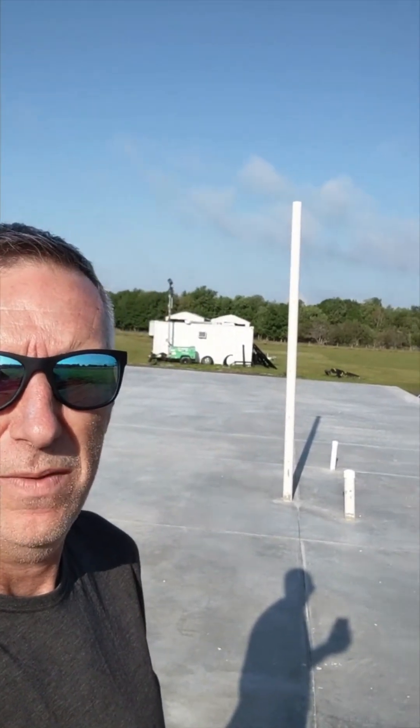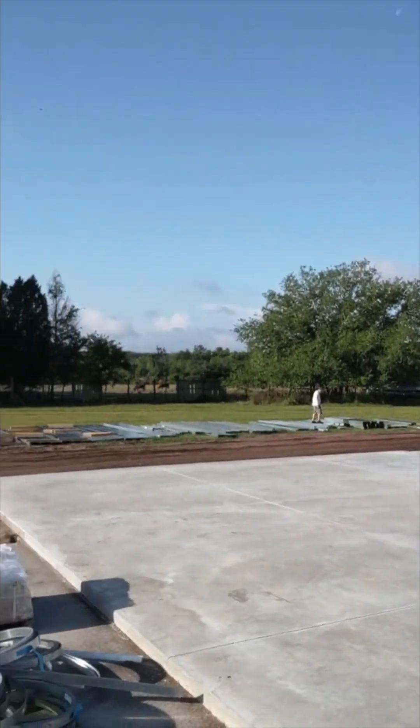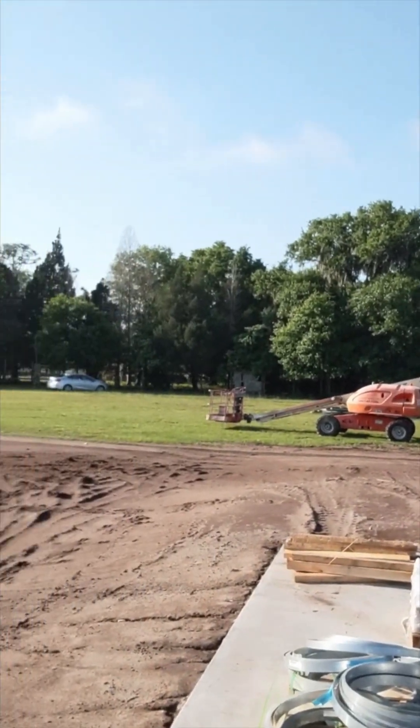Well, here we are in Makayla, Florida. This is day one of a build — 35 by 60 with a mezzanine — and so far the site's empty. Nine o'clock in the morning, we're just waiting for the contractors to turn up. They should be here any minute.